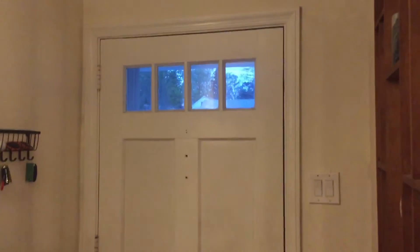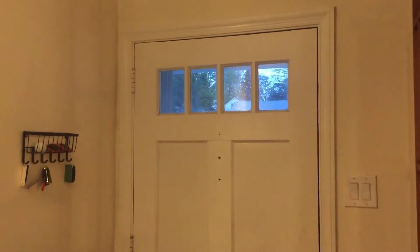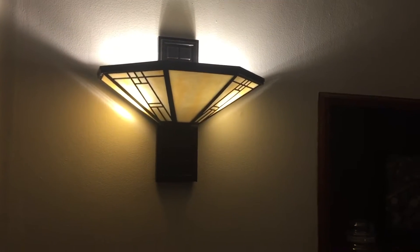Hey guys, I was asked to do an updated video tour of my house, so I will get to that now. It's been a while and a lot of things have changed, and there are no more changes coming.